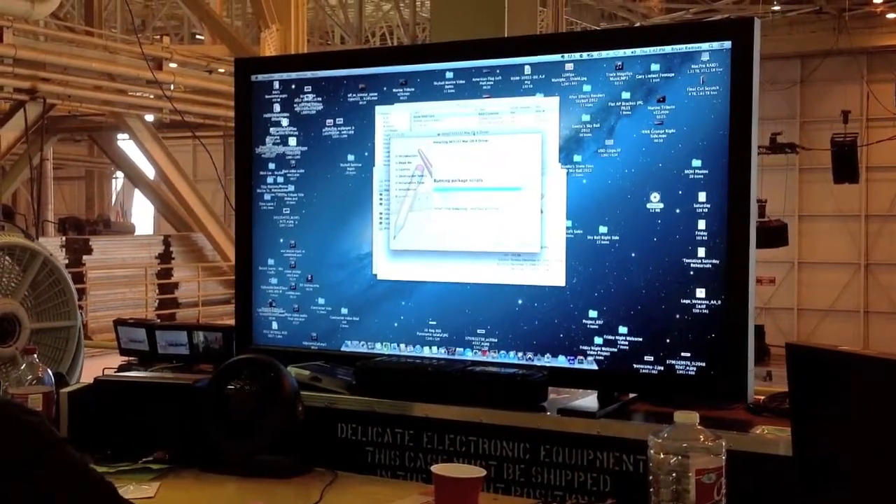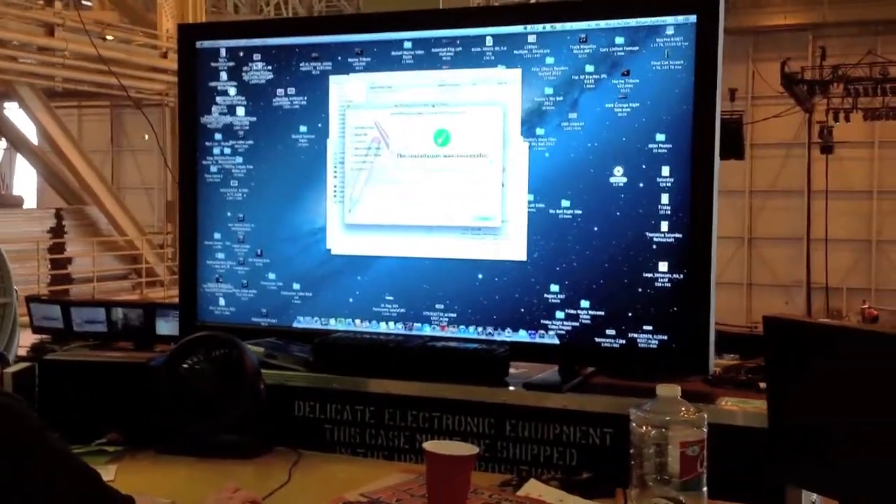We've got a widescreen blend that's going to be coming off of the computer controlling that monitor. That's a huge 65-inch monitor.